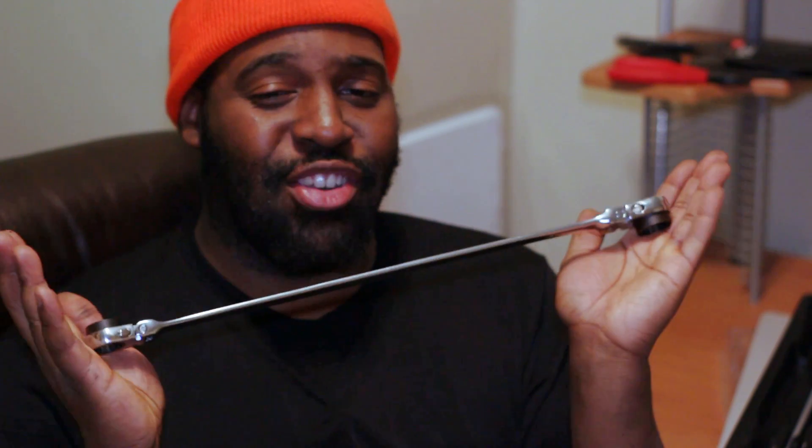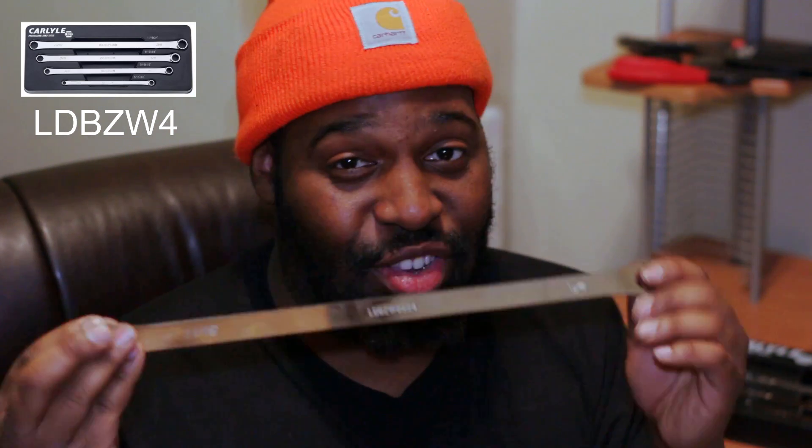You get sizes 5/16ths through 3/4 inch, and they're extra long. That's one of the two items I picked up from this flyer. The second is this extra long, zero-offset, 12-point, very long double box wrench set. These were listed in the flyer as being some type of flare nut wrenches, but that wasn't the case. If you order that set in the flyer, this is what you get — a set of four, same sizes as the other set: 5/16ths through 3/4 inch.